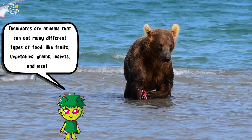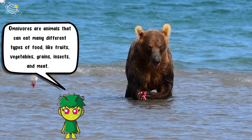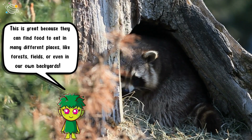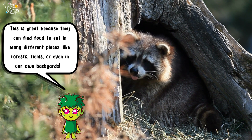Omnivores are animals that can eat many different types of food like fruits, vegetables, grains, insects, and meat. This is great because they can find food to eat in many different places like forests, fields, or even in our own backyards.